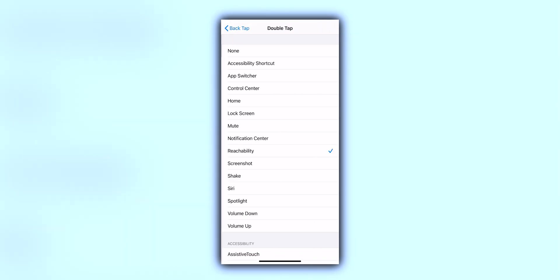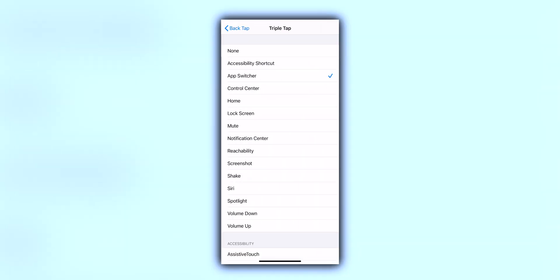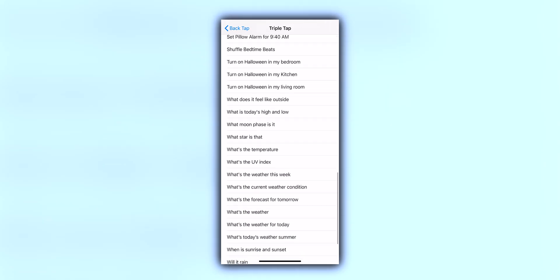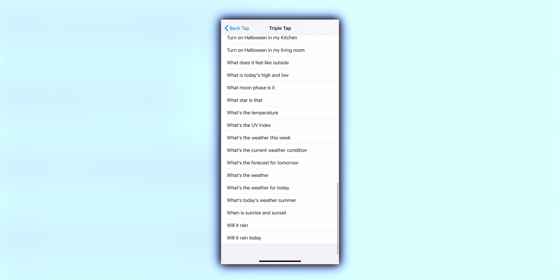I have it set up on the iPhone 11 Pro Max so that when I double tap, it enables Reachability mode. I was literally just saying two weeks ago how I miss Reachability mode on the new iPhones because we no longer have a home button — and then just like that, iOS 14 brings that feature back. You also have a triple tap option. I have that set up to bring up the App Switcher. The coolest thing is the possibilities are endless — you could even use Back Taps to invoke Siri Shortcuts, like turning on a light in your house just by double tapping the back of your phone.